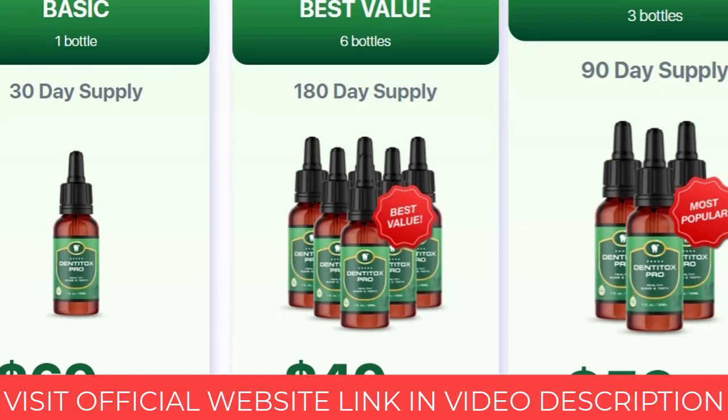And to top it off, Dentitox will give you a 60-day guarantee, so if for any reason in the next two months you are not satisfied, simply ask for your money back.